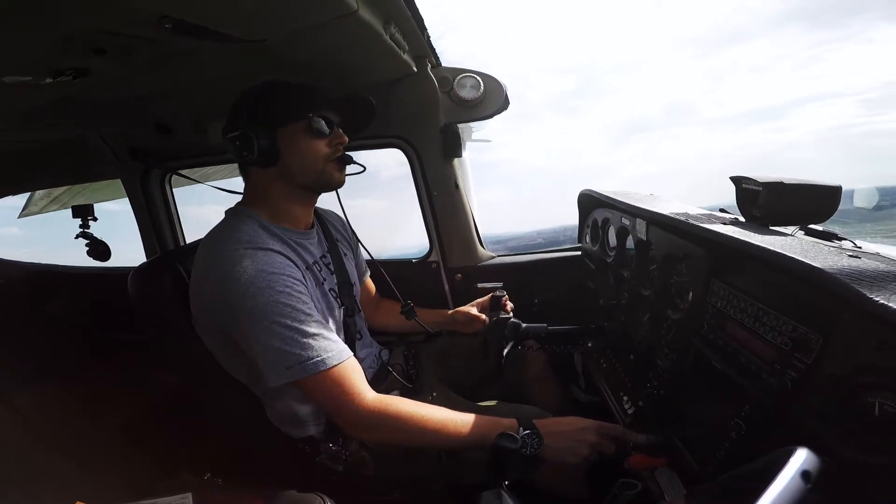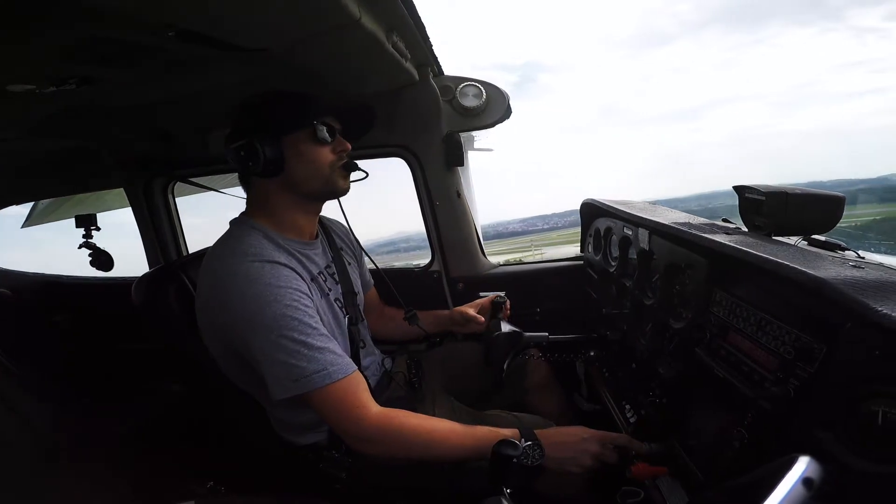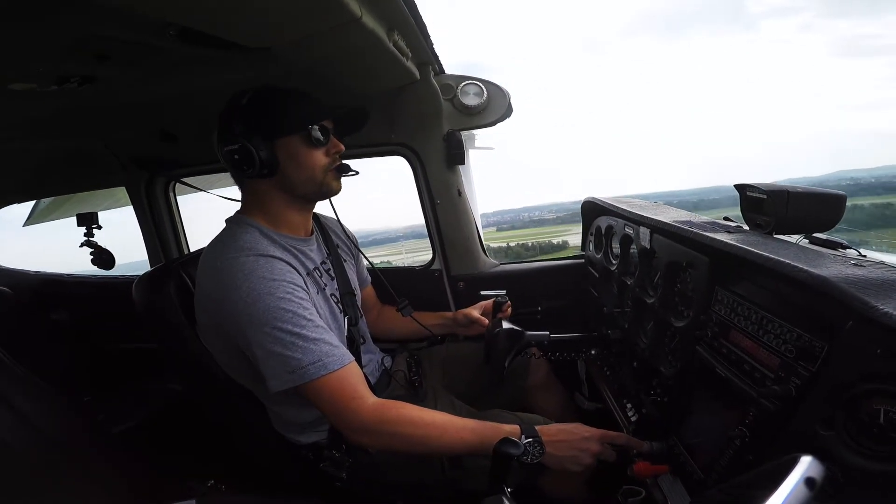Rotemro Charlie, Lima Hotel, the wind 330 degrees, 6 knots, runway 32, clear to land. All right, 32, clear to land, Hotel Lima Hotel.